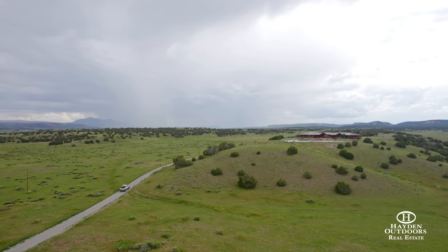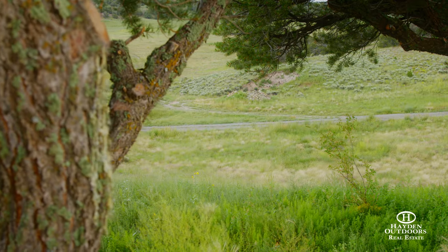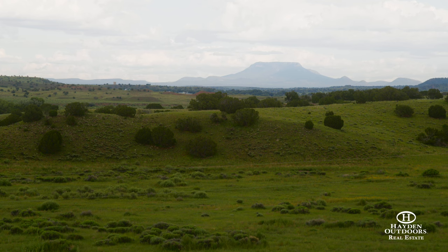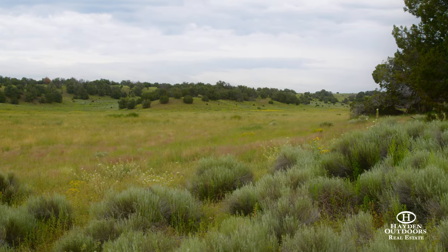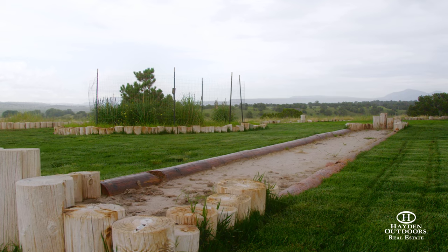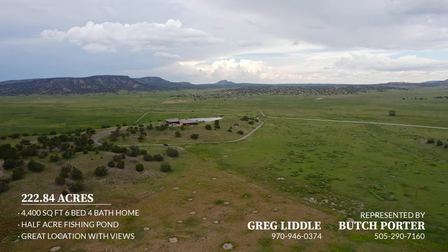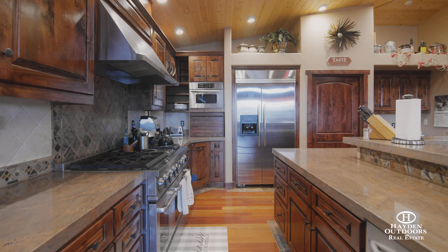Big game hunting is well known in Catron County, and the Elk and Arrow Ranch resides in Unit 12, which is known for its trophy bull elk. The two million acres of Gila National Forest is located south of the ranch for endless recreational activities, with Sunrise Park and Ski Resort just a short drive to the west and Kamado Lake to the south. The Elk and Arrow Ranch location was chosen for its privacy, easy access, and endless recreational activities surrounded by spectacular views of the West.